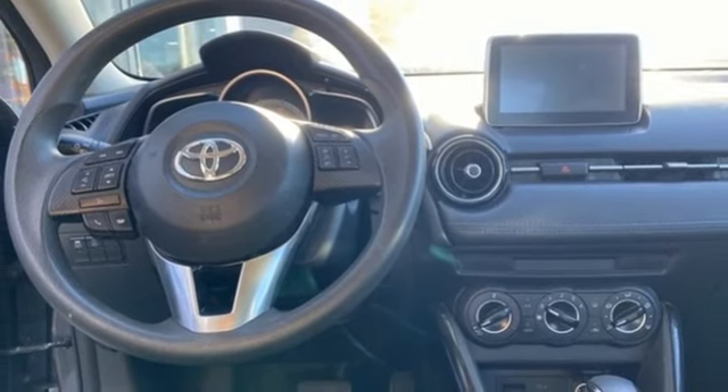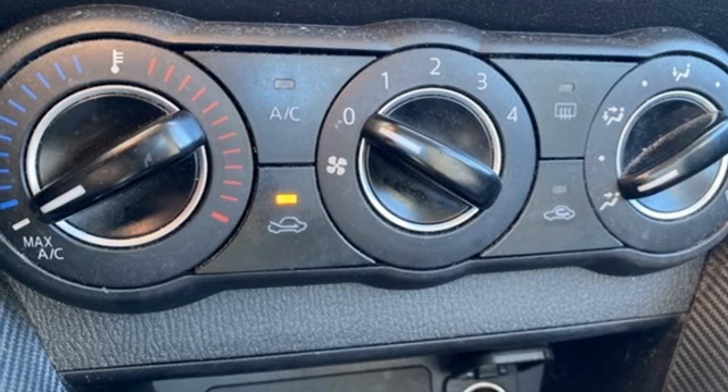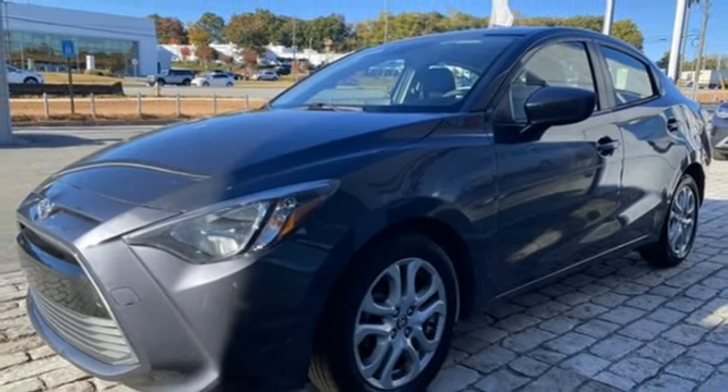Aluminum wheels, gas pressurized shocks, and Bluetooth wireless audio streaming. If you've been waiting for the perfect time for a test drive, the time is now. Experience it today.